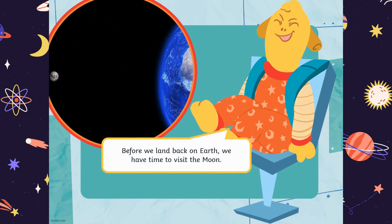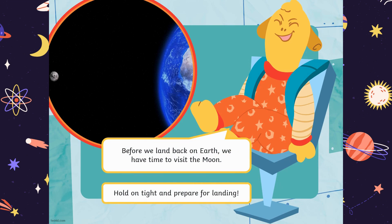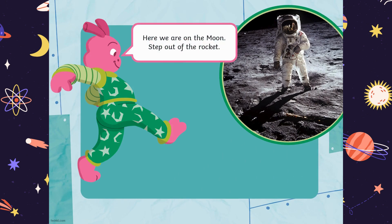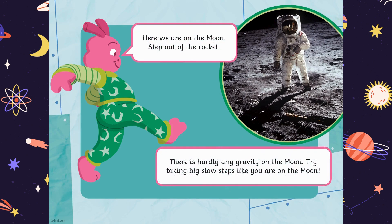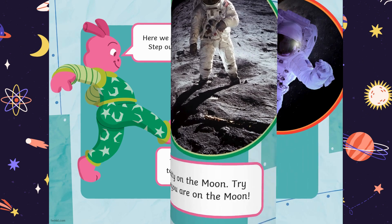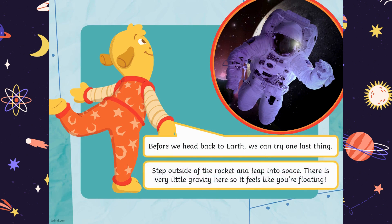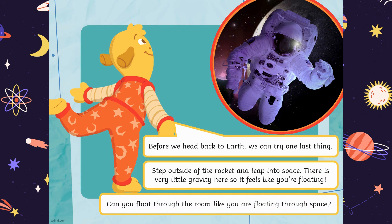Before we land back on Earth, we have time to visit the Moon. Hold on tight and prepare for landing. Here we are on the Moon. Step out of the rocket. There is hardly any gravity on the Moon. Try taking big, slow steps like you are on the Moon. Before we head back to Earth, we can try one last thing. Step outside of the rocket and leap into space. There is very little gravity here, so it feels like you are floating.